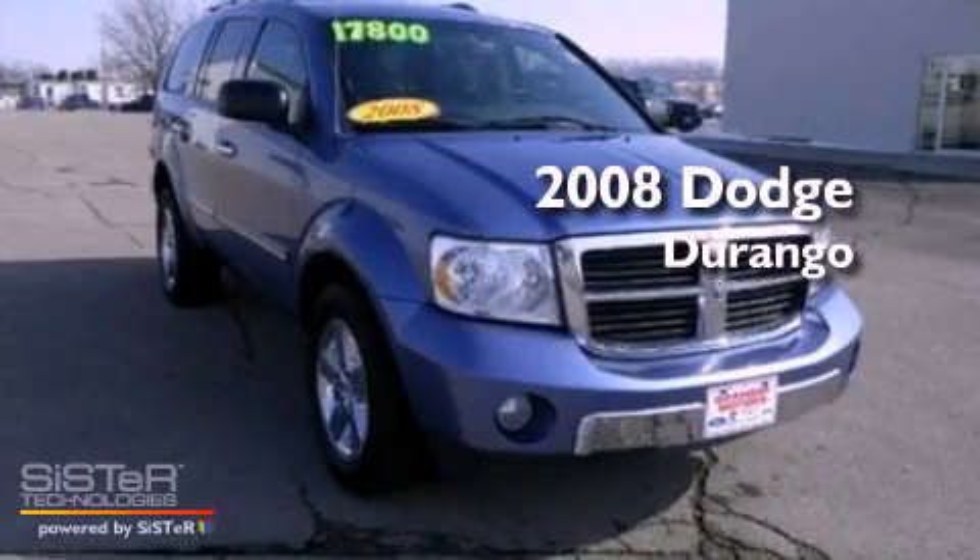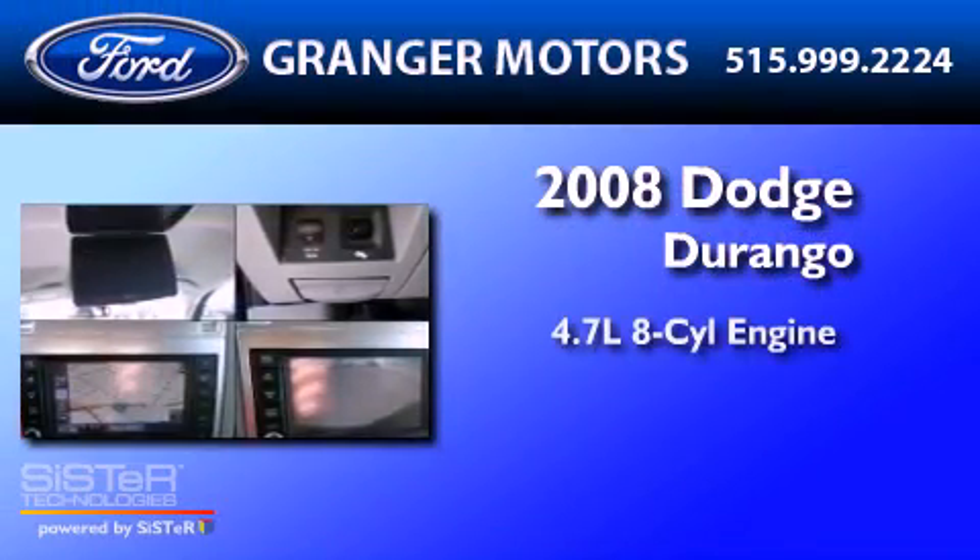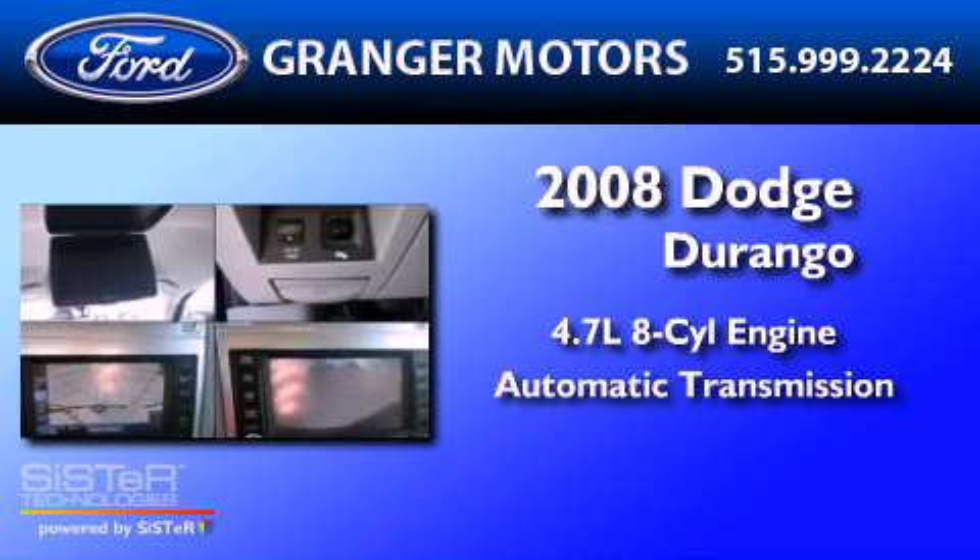This is a 2008 Dodge Durango. It has a 4.7-liter 8-cylinder engine and an automatic transmission.